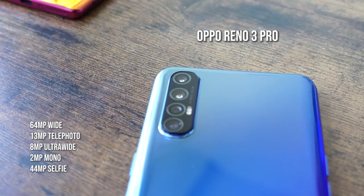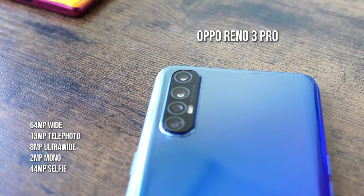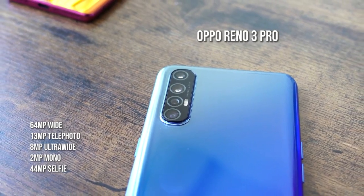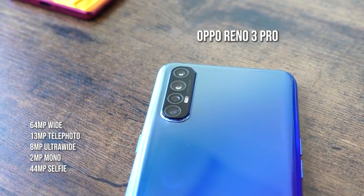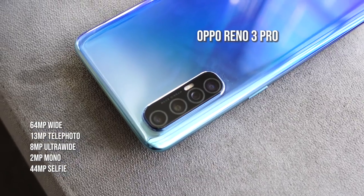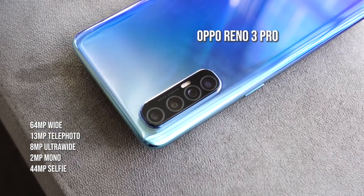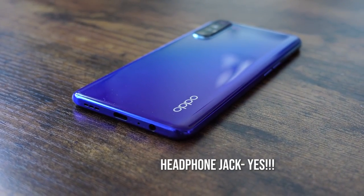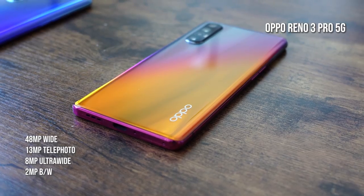You've got a fingerprint sensor underneath the screen on both devices, and you also have an array of cameras. The Oppo Reno 3 Pro has a 64-megapixel ultra-clear main camera that can shoot 108-megapixel images, a 30-megapixel telephoto, an 8-megapixel ultra-wide, and a 2-megapixel mono lens. The front-facing camera is a 44-megapixel lens with a 2-megapixel depth sensor — that's why there's a dual punch hole at the front.